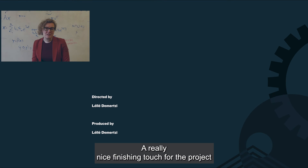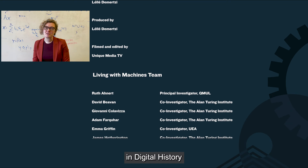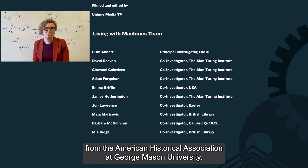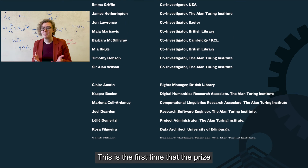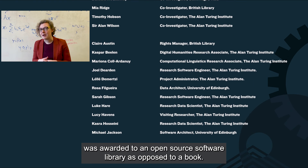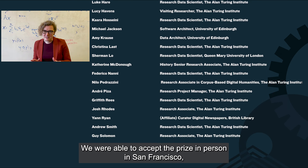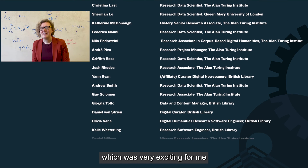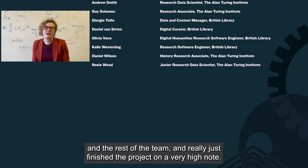A really nice finishing touch for the project was that MapReader was awarded the Roy Rosenzweig Prize in Innovation and Digital History from the American Historical Association and George Mason University. This is the first time that the prize was awarded to an open source software library as opposed to a book. We were able to accept the prize in person in San Francisco, which was very exciting for the team and really finished the project on a very high note.